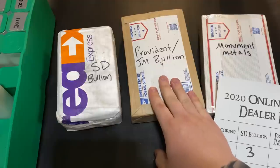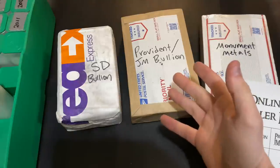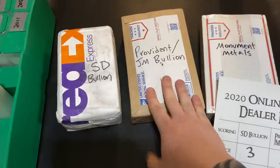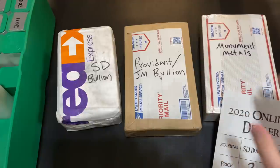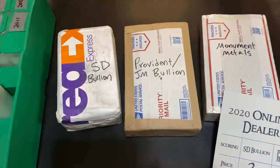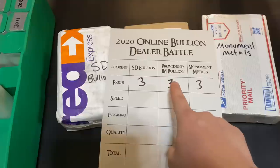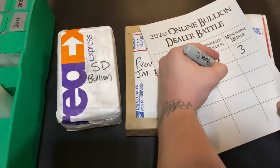Provident takes what's called ACH — it's similar to an e-check where you still get the cash price, but they link to your bank. Some people are a bit skeptical because you have to log in to your bank from the website, but it worked great for me. It took them three days to take my money and ship it out — very fast, same as SD Bullion. Monument Metals took a little bit longer; I did e-check with them as well, and they took five days to package it up and ship it out. So I'm giving SD Bullion and Provident both threes, and Monument Metals a two.